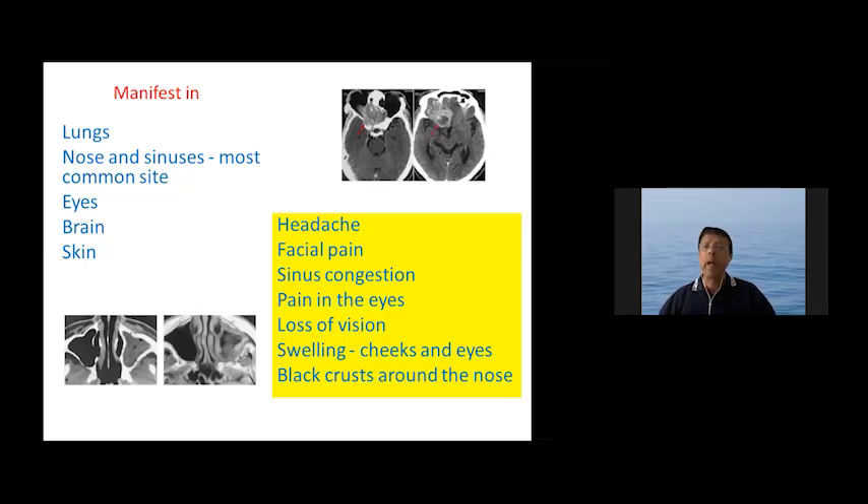The condition can manifest in the lungs, the nose, and the sinuses, which are the most common sites, as well as the eyes, the brain, and the skin. Patients can present with headache, facial pain, sinus congestion, pain in the eyes, and loss of vision.